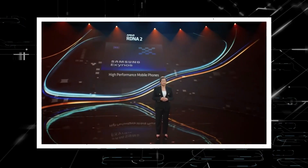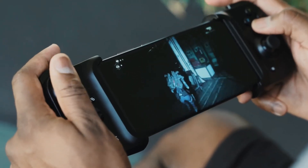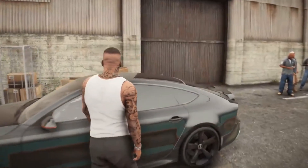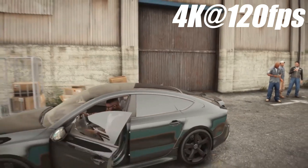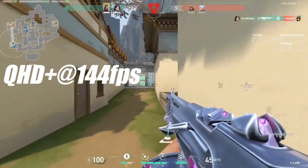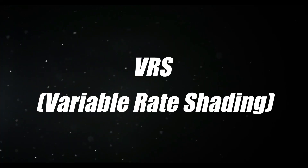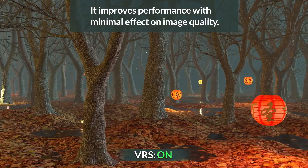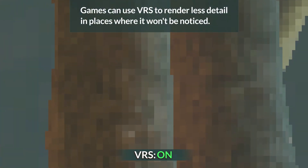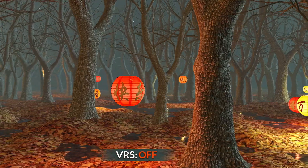The AMD RDNA 2-based Xclipse 920 GPU is a hybrid GPU that sits between mobile devices and gaming consoles, according to AMD. The GPU can drive 4K screens at 120 frames per second and QHD Plus displays at 144 frames per second. It has hardware-based ray tracing as well as VRS. VRS allows game creators to reduce shading rates in portions of the frame with fewer changes, resulting in decreased power usage.